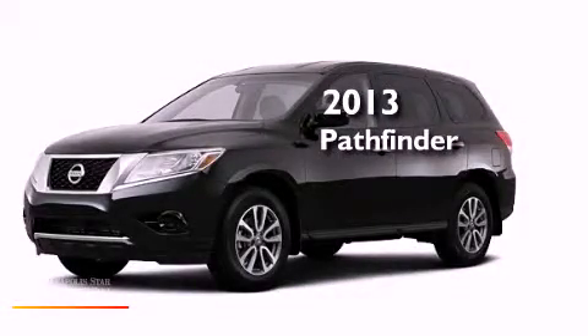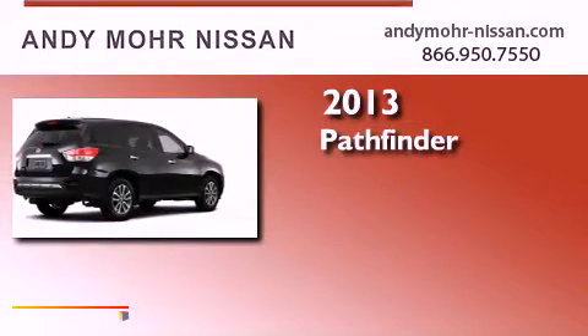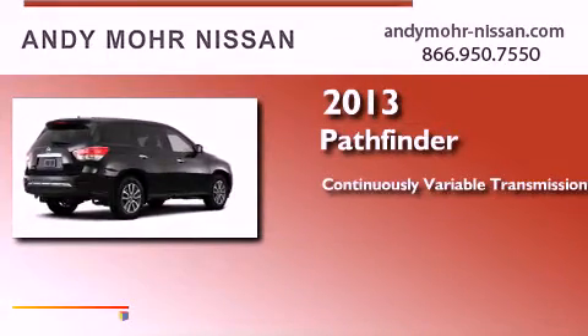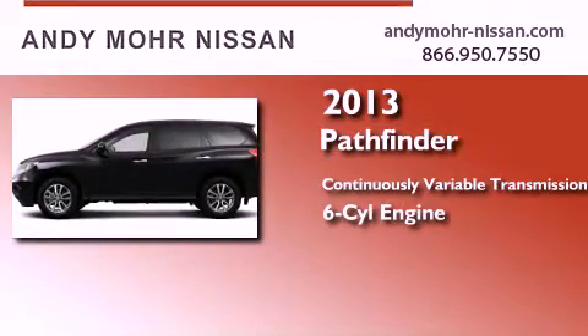This is a brand new 2013 Nissan Pathfinder. This SUV has a continuously variable transmission, a six-cylinder engine, and four-wheel drive.